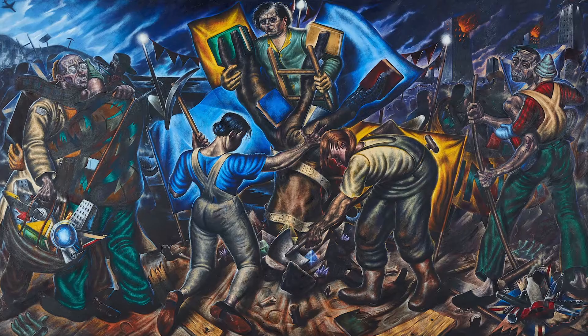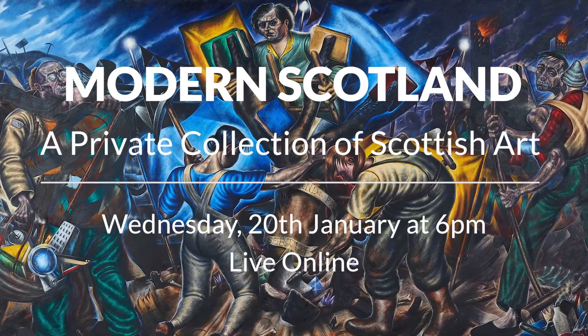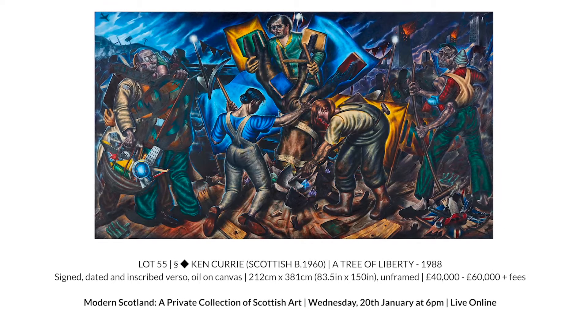Hi everyone, I'm Carly Shearer and I work in the Modern and Contemporary Art Department here at Lyon and Turnbull. Our first auction of 2021 is Modern Scotland, a private collection of Scottish art. In this video I'm going to introduce you to one of the top lots from this sale: Ken Currie's 'A Tree of Liberty' from 1988, from the more contemporary end of the collection.